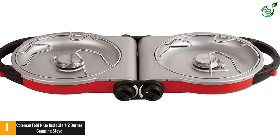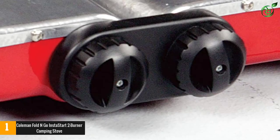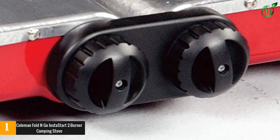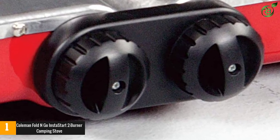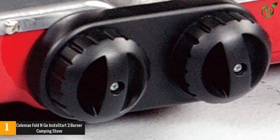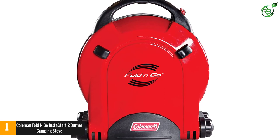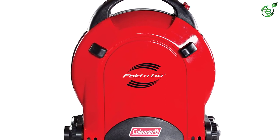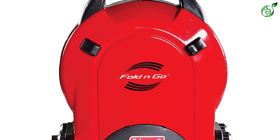This portable stove produces up to 20,000 total BTUs of heat across the two burners. You can dial in the heat from a full boil to a slow simmer with the two independently adjustable burners. With Instastart ignition, the stove doesn't require any matches — it starts instantly with just the push of a button. The pressure and heat control technology provides steady heat for efficient outdoor cooking, and it takes more than an hour to empty a 16.4-ounce propane cylinder with both burners on high.